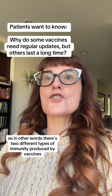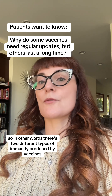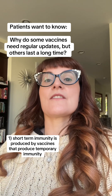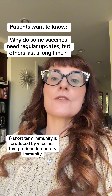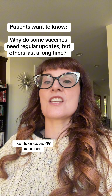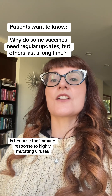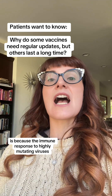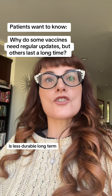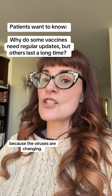So in other words, there are two different types of immunity produced by vaccines. Short-term immunity is produced by vaccines like flu or COVID-19 vaccines that generate temporary immunity. The protection is short because the immune response to highly mutating viruses is less durable long-term, since the viruses are constantly changing.